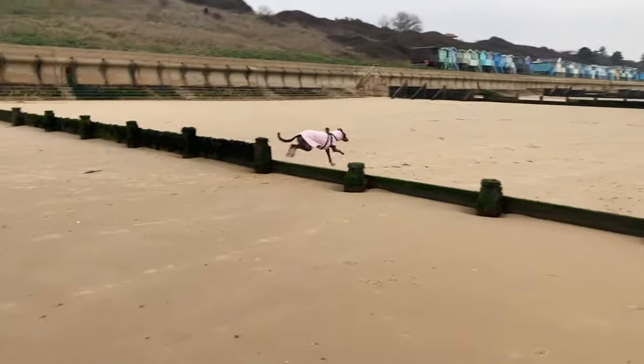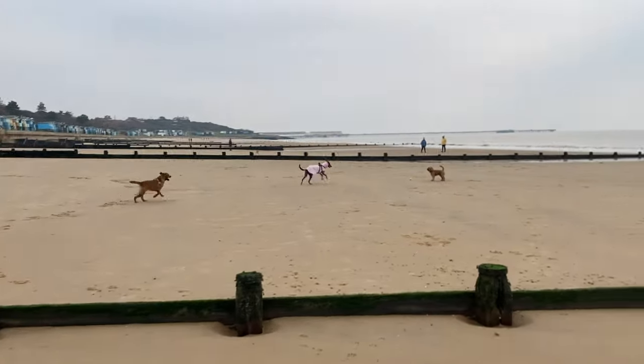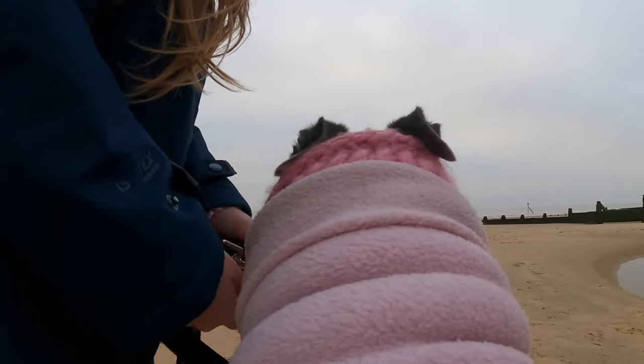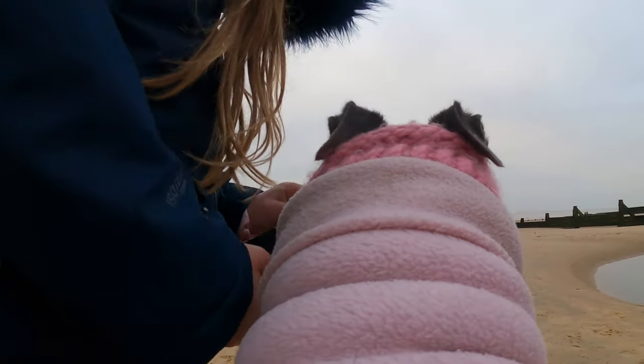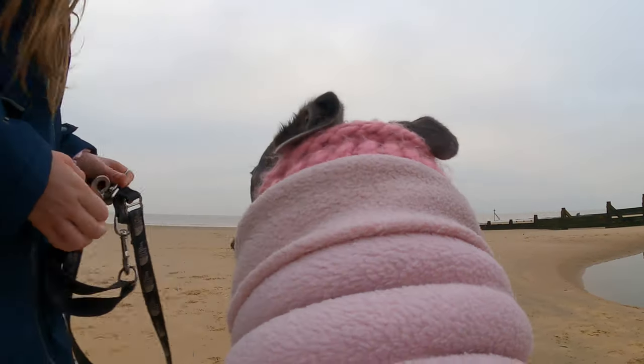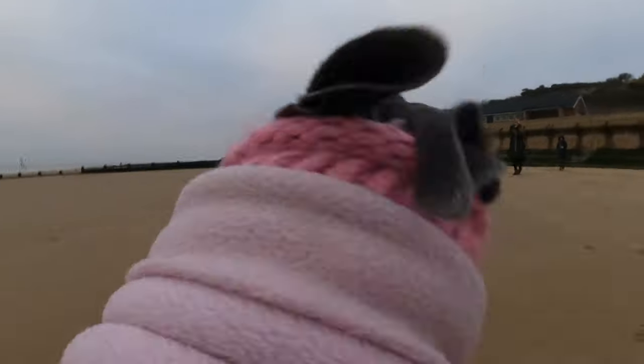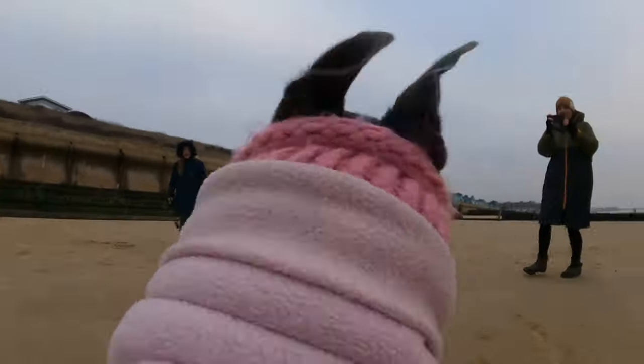Lots of people have mentioned in their comments and asked what Fairy is like with other dogs. As you can see, there were lots of dogs on this beach today — big dogs, small dogs — and you'll see how she interacts with them in this video. Fairy takes very little notice of other dogs on the beach. She just gets on with what she wants to do, which is running.